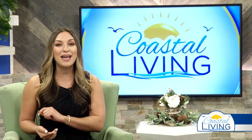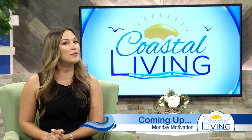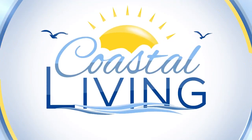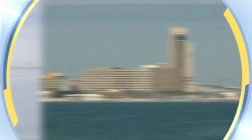Lightning whelk — the state shell. Now you know, and you've got something to talk about today at the water cooler. We'll be right back on Coastal Living. We're going to keep you motivated. You're watching Coastal Living on KZTV, the only lifestyle show made in the Coastal Bend for the Coastal Bend.